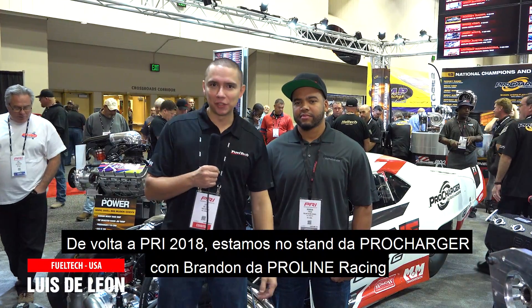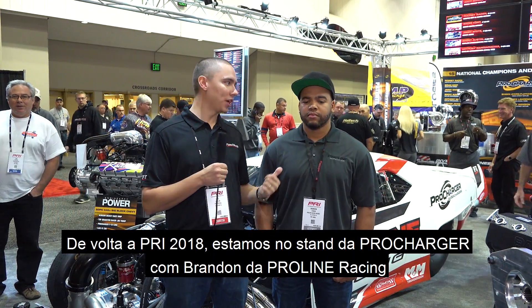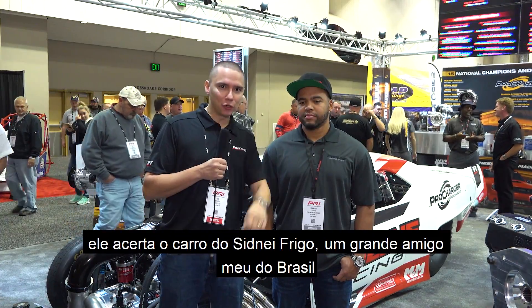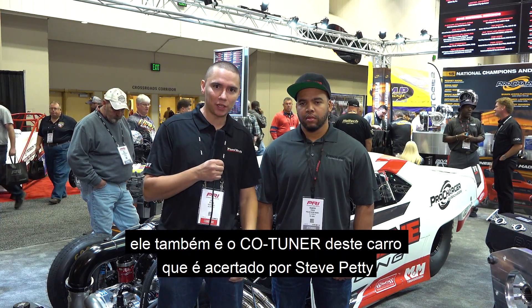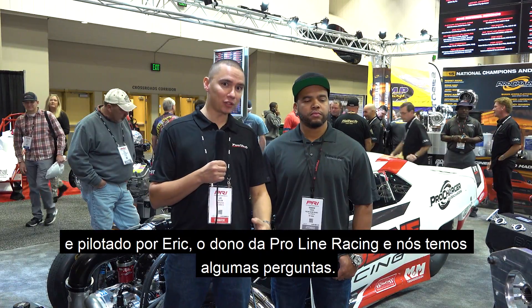Back to PRI 2018, we are here at the ProCharger booth with Brandon from ProLine. This guy tunes a great friend of mine from Brazil, but not just that — he's like the co-tuner of this car, tuned by Steve Petty, driven by Eric, owner of ProLine, and we have some questions.